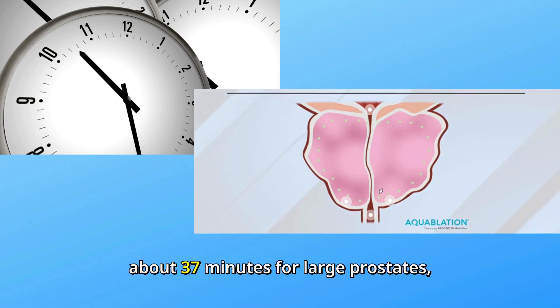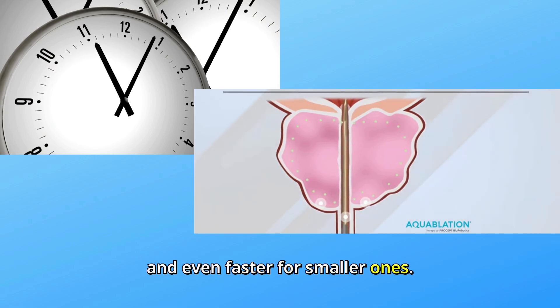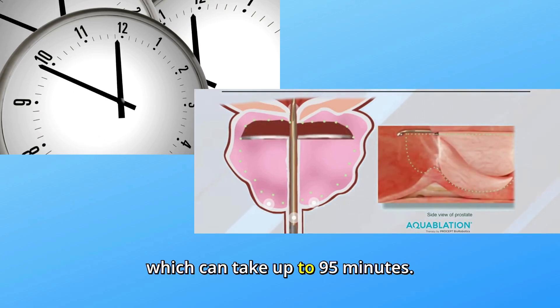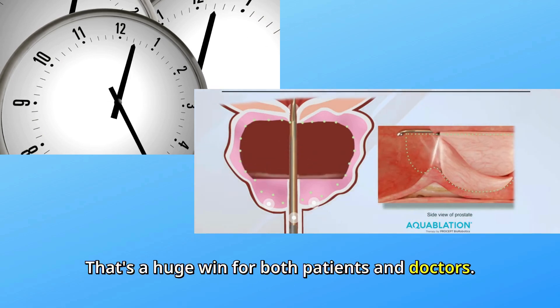Let's talk time. The procedure is quick — about 37 minutes for large prostates, and even faster for smaller ones. Compare that to traditional surgeries like open prostate removal, which can take up to 95 minutes. That's a huge win for both patients and doctors.